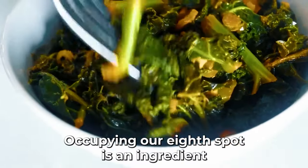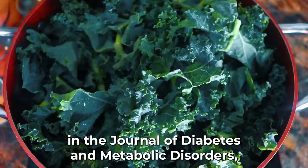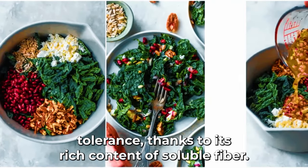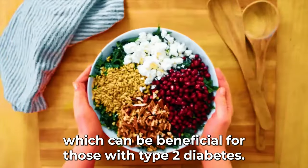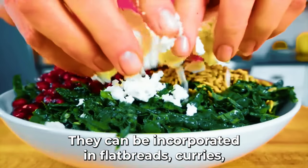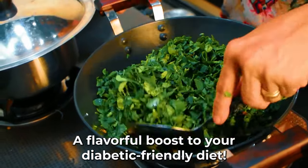Occupying the eighth spot is an ingredient commonly found in Asian cuisines: fenugreek leaves, also known as methi in some regions. Multiple studies, including one in the Journal of Diabetes and Metabolic Disorders, highlight fenugreek's potential in improving glucose tolerance, thanks to its rich content of soluble fiber. The leaves and even the seeds are said to play a role in insulin promotion, beneficial for those with type 2 diabetes. Try a fenugreek leaf stir-fry with garlic and onions, seasoned to taste.